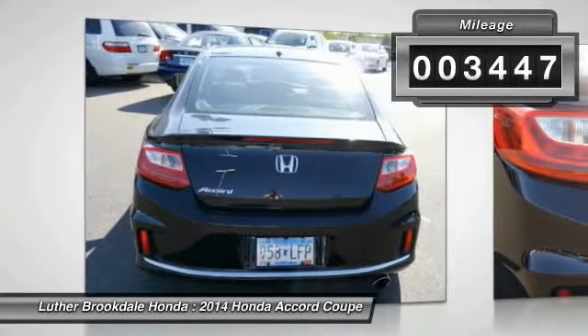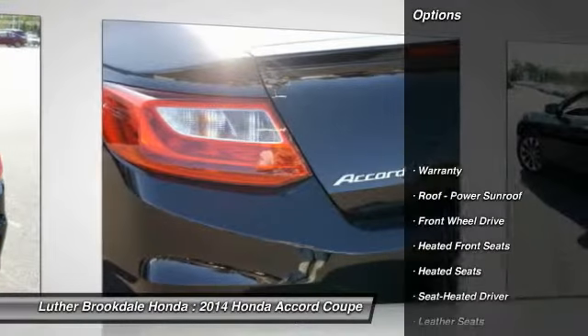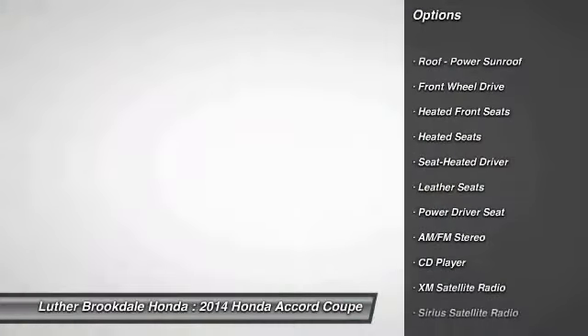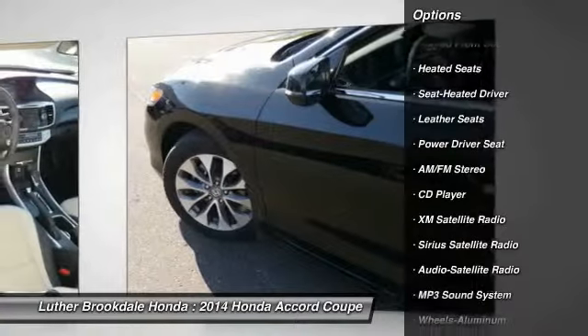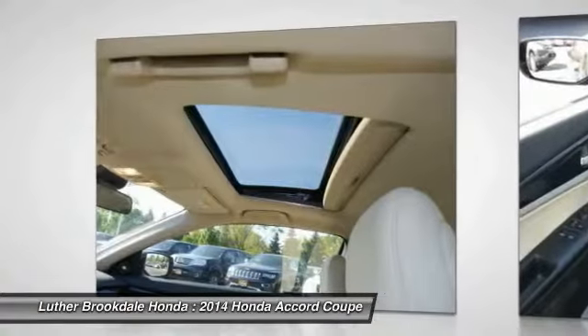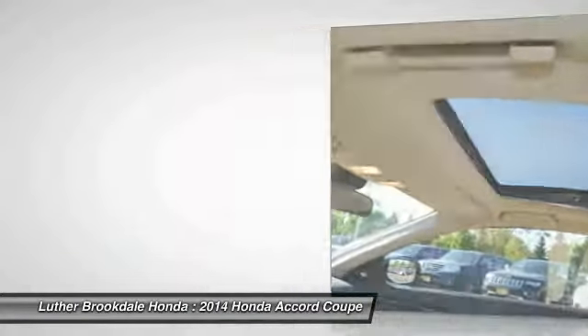Here are some of this vehicle's great options: XM Satellite Radio, Heated Seats, Anti-Lock Braking System, Traction Control, Front Air Conditioning, Power Steering, Aluminum Wheels, Cruise Control, Climate Control, Automatic, AM/FM Stereo Radio.